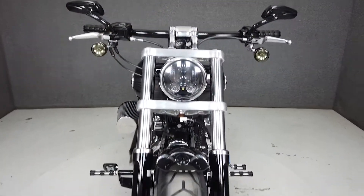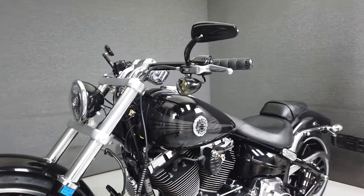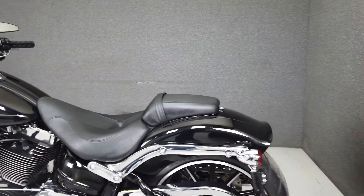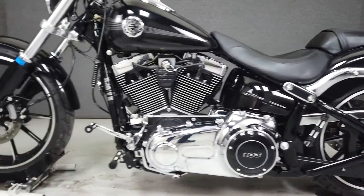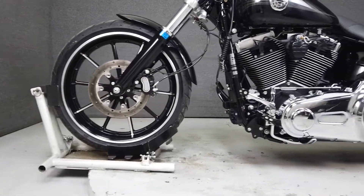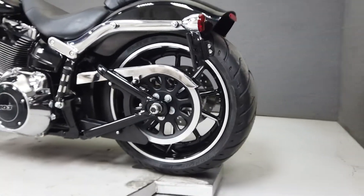This low-slung power cruiser features a wide rear tire and clean styling. Powered by a 103 cubic inch V-twin engine with a 6-speed transmission, the Breakout puts out 90 foot-pounds of torque at 3,000 RPM. It has a seat height of 24.7 inches and a wet weight of 710 pounds. This bike comes equipped from the factory with ABS and is ready for the road with a brand new rear tire.